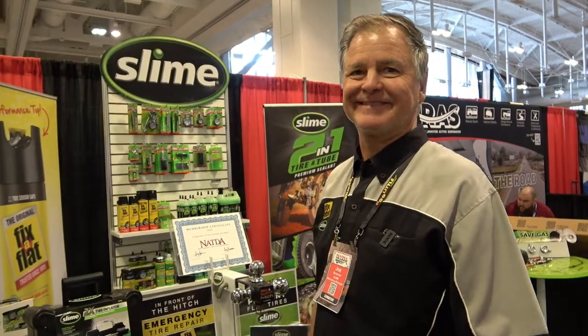Hope you had a great show. It was fun seeing you again, Joe. Go to slime.com and check it out — slime.com has everything. Here at the show, we've been giving everyone 30% off to get started. All your retailers tend to have a really good range of our products, so you'll be fine.